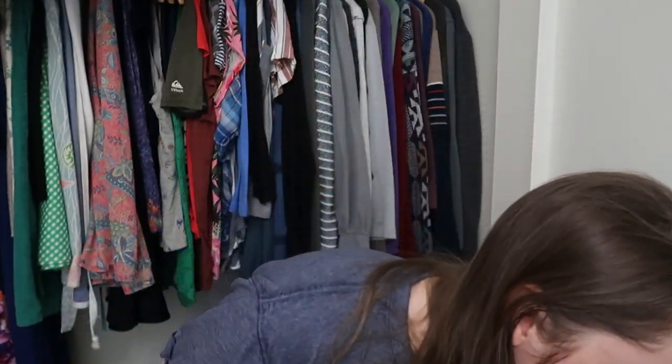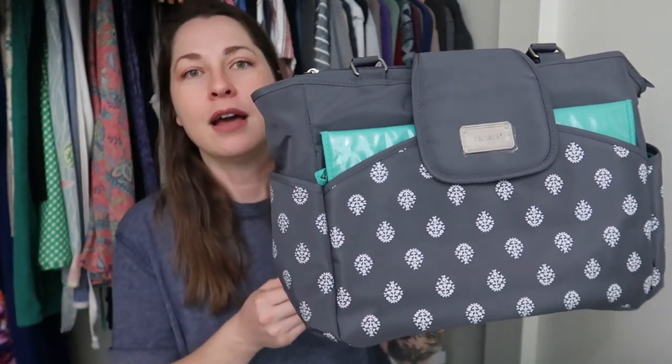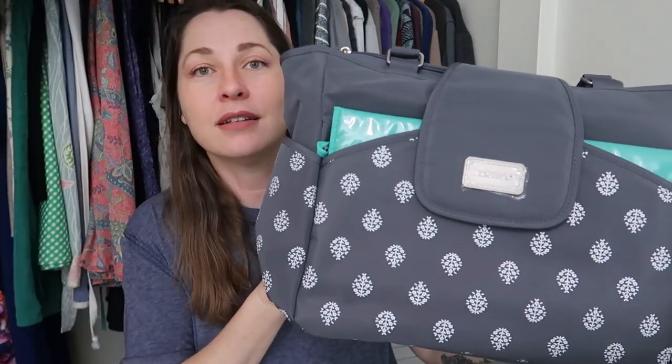The only bag I found was a surprise to me, and also something I don't normally sell — baby stuff. This is also new with tags. This is a Carter's Carry It All diaper bag with a floral pattern. The reason it says Carry It All is because there is a little changing pad that comes with it so you can change your baby on the go. It's got other stuff — I don't have kids, so I'm not entirely sure — but yeah, I picked this up as well.